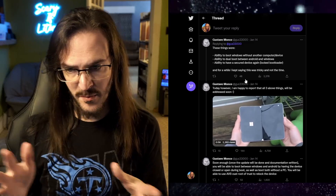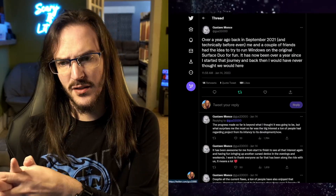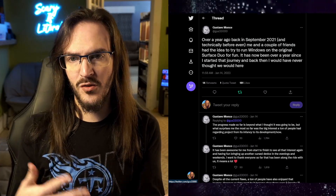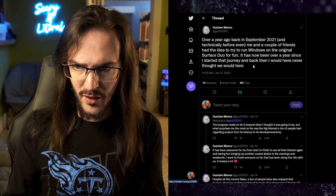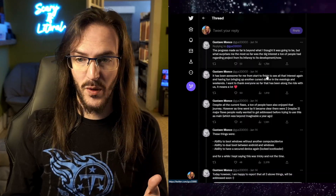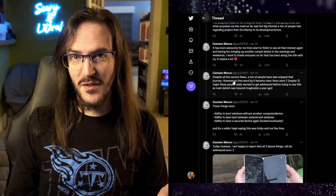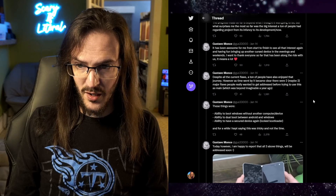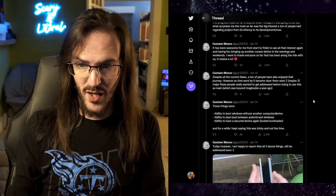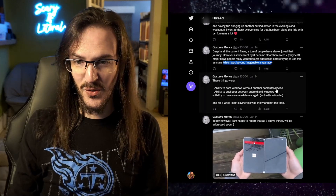Let's look at this Twitter thread from Gus himself, the person who is leading the charge on bringing Windows 11 to Surface Duo. We'll start at the top where he's talking about the origin of this project and where it came from. Over a year ago, back in September, he had this idea to start on this project but didn't actually know where it was going to go. The progress has been beyond what he thought it was going to be. He talks about how, despite all the flaws of Windows 11 on Duo, a lot of people have enjoyed the journey. He said it's become clear that there were two or maybe three major flaws people really wanted to see addressed before they could try using this as their main device, which he said was unimaginable a year ago — which I totally agree with.